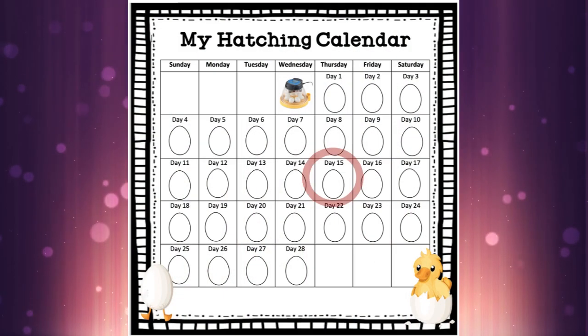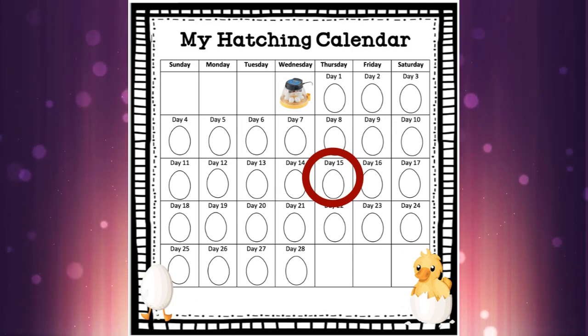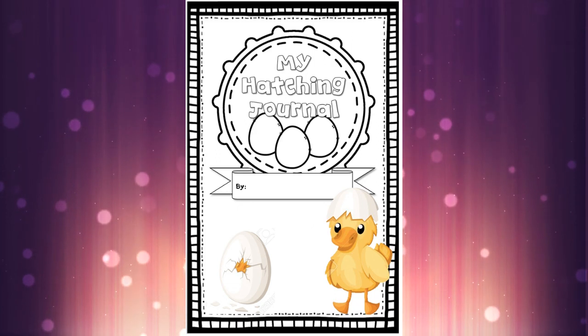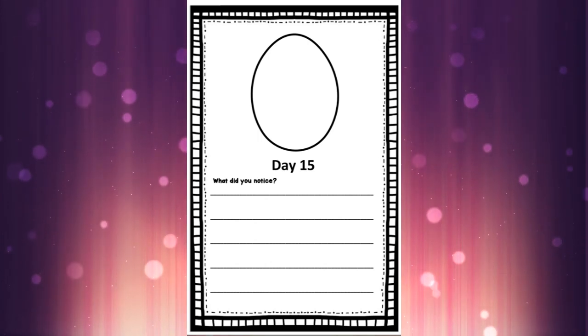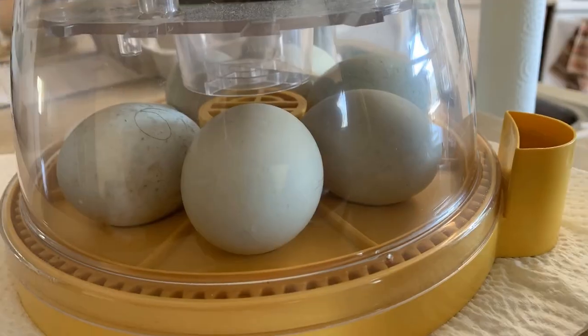Hi, welcome back to Day 15. Hope everybody enjoyed doing Day 14 yesterday. Grab your hatching journal — we are on this page today. Here are the eggs in the incubator and what they look like today. And you can see on the back wall a sneak peek of the development; there's a picture there for you to see.